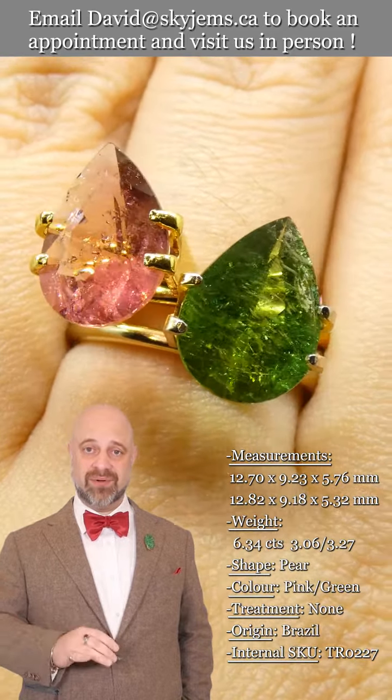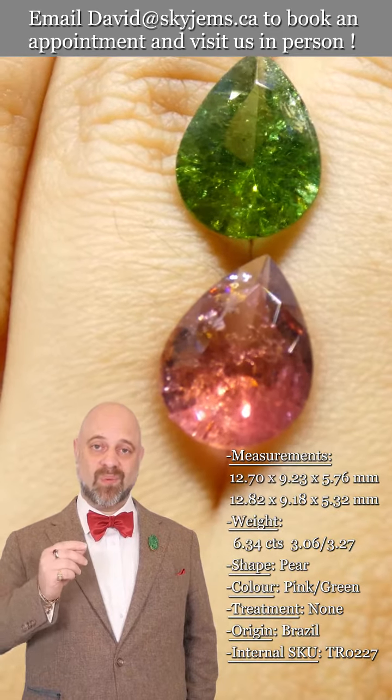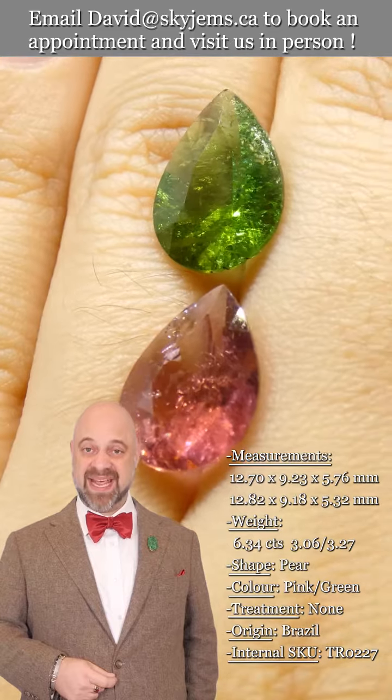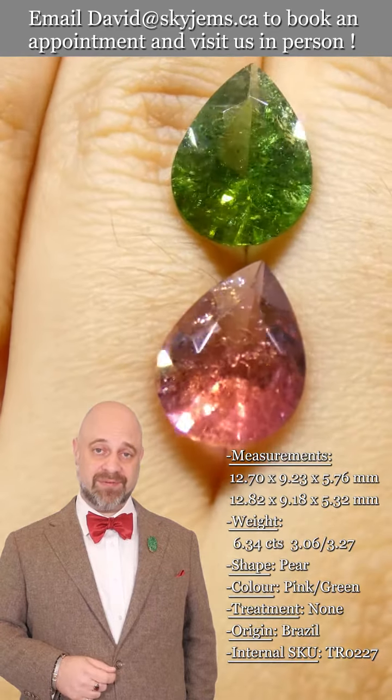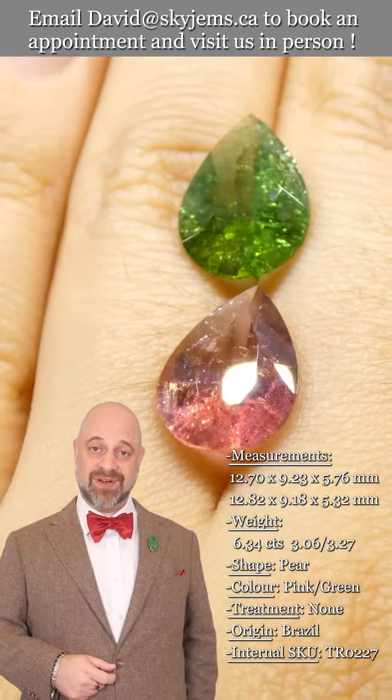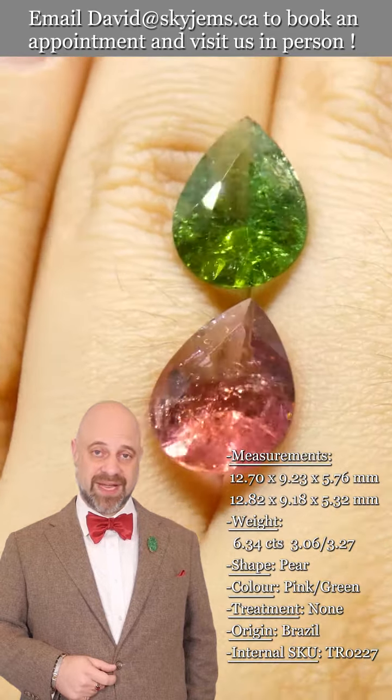It checks all the boxes — the kind of stone that, once set, is going to make a magnificent, magnificent piece of heirloom quality jewelry. The kind of piece that's going to be around for generations to come. And if you are interested in creating a beautiful piece of jewelry with this or any of the gems we have, we'd love to be the ones to do it for you. Please reach out to us and tell us a bit about what you'd like us to create.